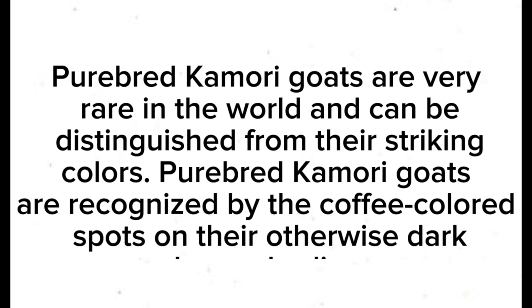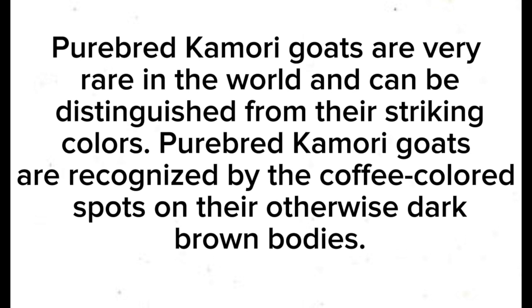Pure-bred Kamori goats are very rare in the world and can be distinguished by their striking colors. Pure-bred Kamori goats are recognized by the coffee-colored spots on their otherwise dark brown bodies.